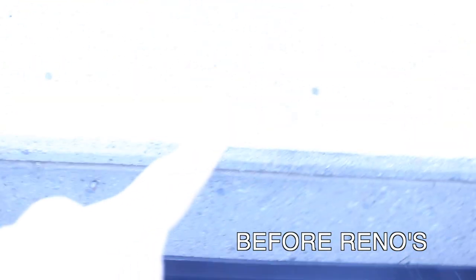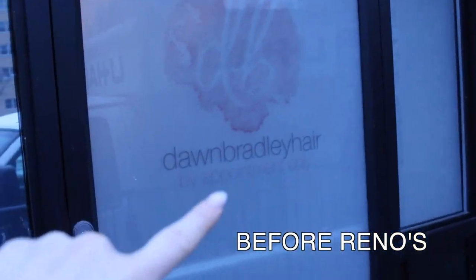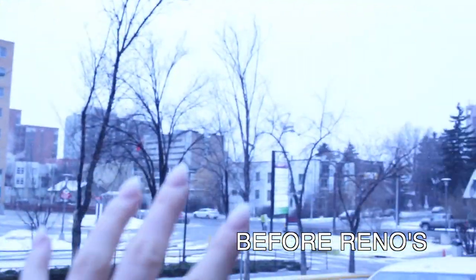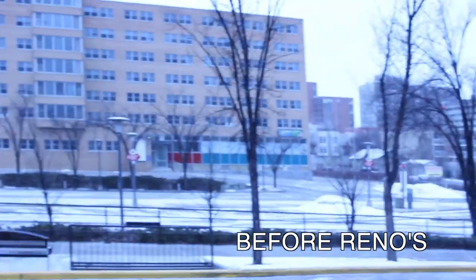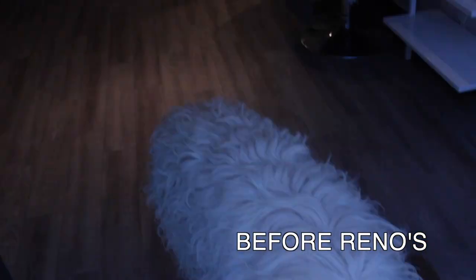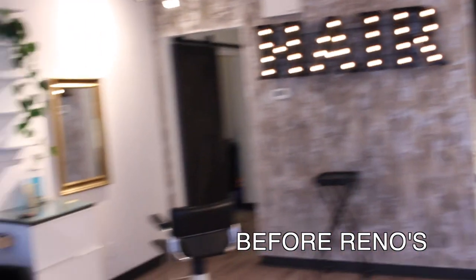My salon literally has no sign — except this, which is really hard to see and people always get lost. We are in an old hospital building in downtown Calgary, kind of in the middle of nowhere, but we're kind of like this hidden gem. This is the salon when you walk in.